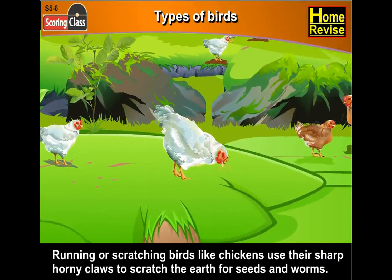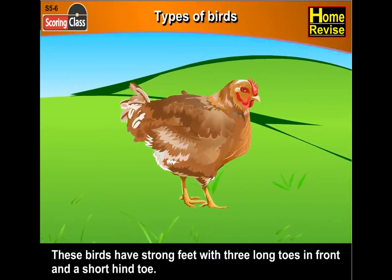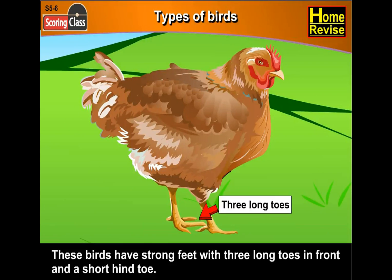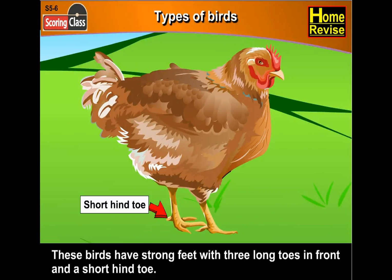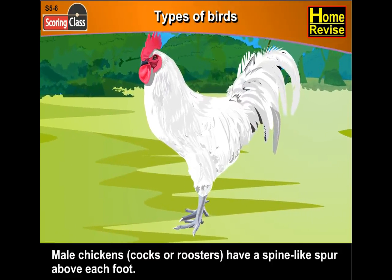Running or scratching birds like chickens use their sharp, horny claws to scratch the earth for seeds and worms. I'm sure you've seen chickens scratching the soil and wondered why — well, now you know. These birds have strong feet with three long toes in front and a short hind toe. Male chickens, that is cocks or roosters, have a spine-like spur above each foot.